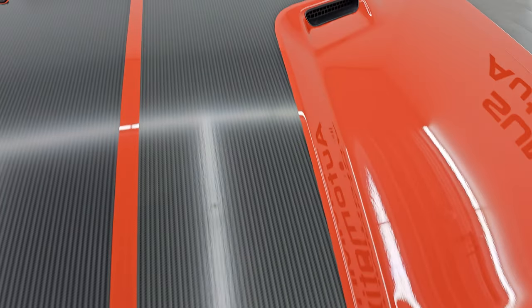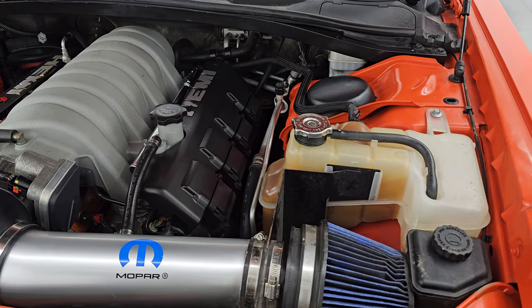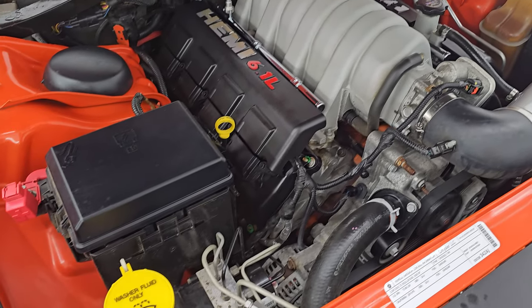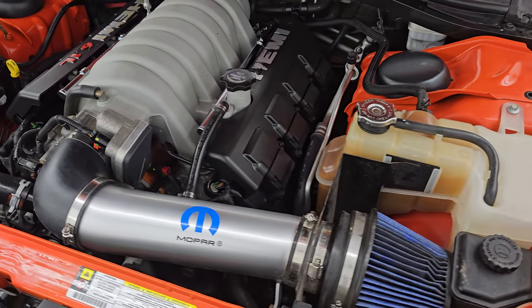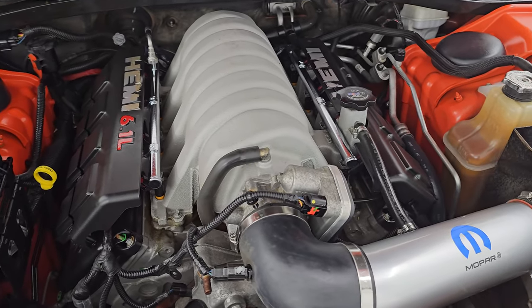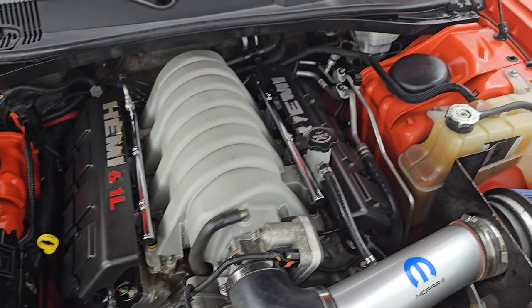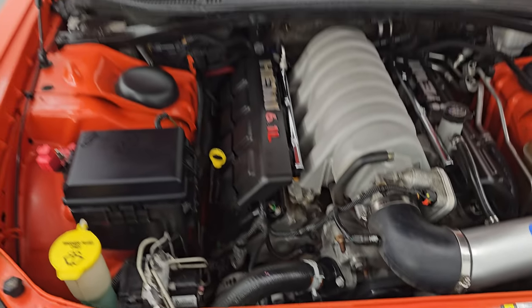HID headlamps are on. This was the car when Dodge brought the Challenger back — the poster car. The Hemi orange with the black hood stripes — just a really iconic-looking car, and definitely on my list of vehicles to collect someday. This one does have the Mopar Cold Air Intake. It's the 6.1-liter V8 Hemi engine making 425 horsepower base. Very clean, runs very smooth with 30,000 miles on it. There is the emissions sticker, and the shocks are doing a great job holding that hood up.